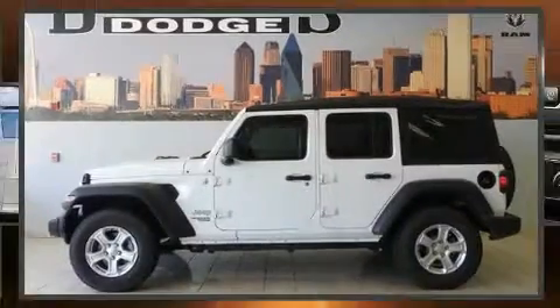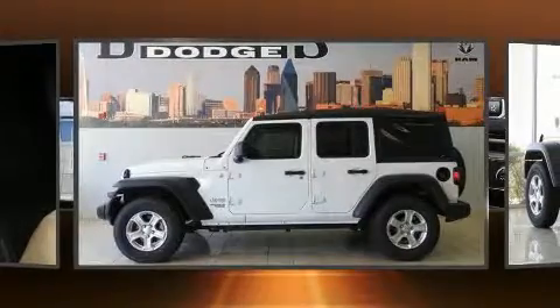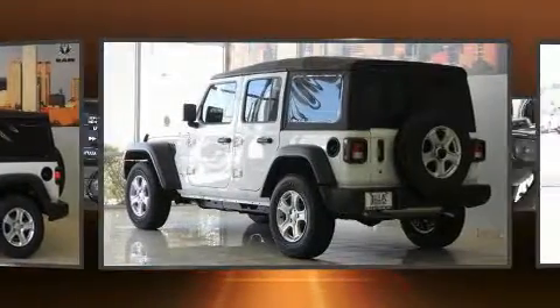Discerning drivers will appreciate the 2018 Jeep Wrangler. It features a standard transmission, four-wheel drive, and a refined six-cylinder engine.